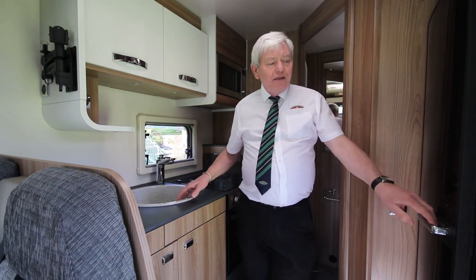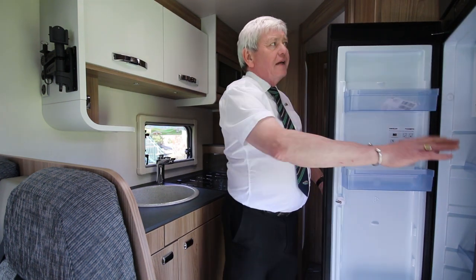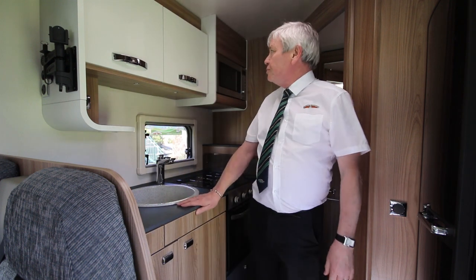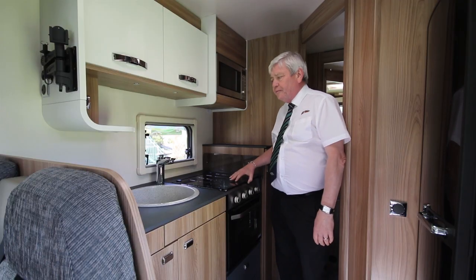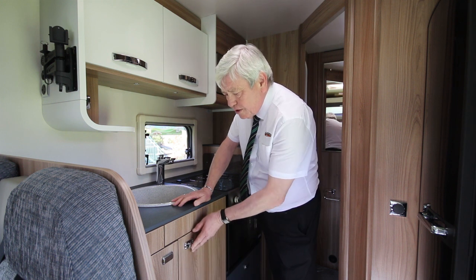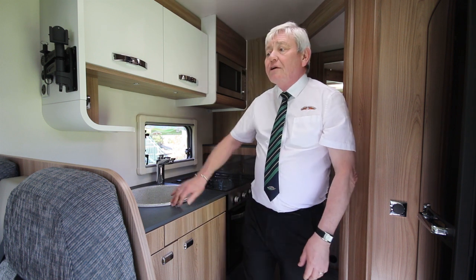There is a large fridge with integrated freezer — a Dometic automatic changeover fridge — plenty of storage space, microwave oven, large cooker with three-burner hob, hot and cold water, and plenty of storage for your pots, pans, cutlery, and all that you may need.